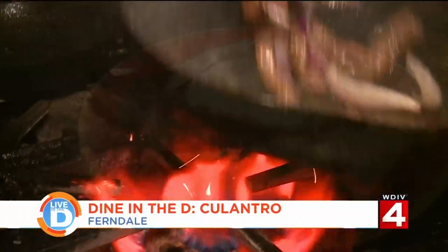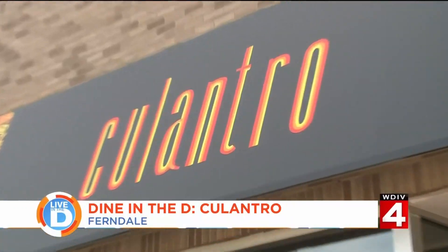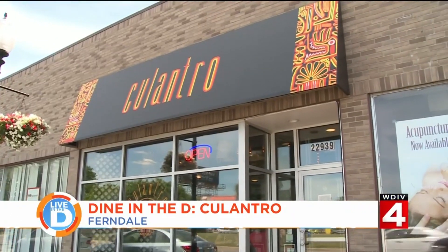Today we're going to indulge in some food from south of the equator at Coulantro. Because we don't have a Peruvian restaurant in Detroit and everybody needs to know what Peruvian food is. So Betty Shull decided to show us all when she opened up Coulantro in May of 2018.